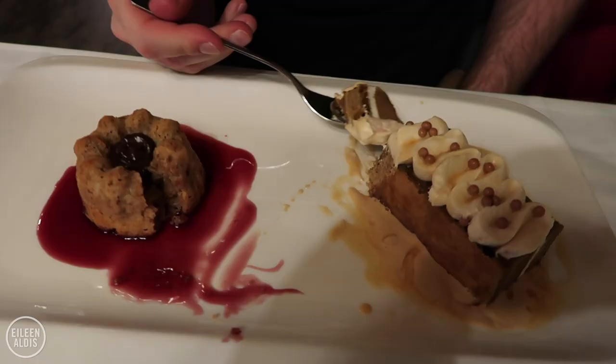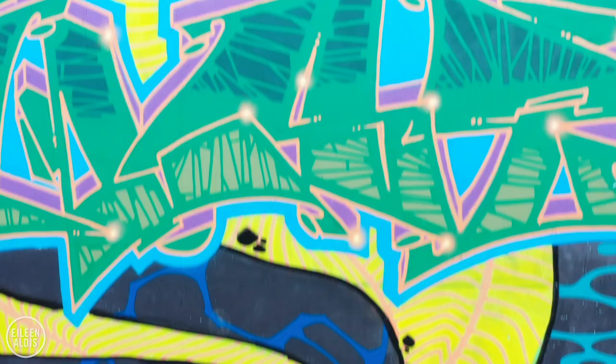I've never had anything quite like this, so I'm excited to try it. I love this! Dessert has arrived. Oh, it looks so good! We need to order another one of these. Excuse me!